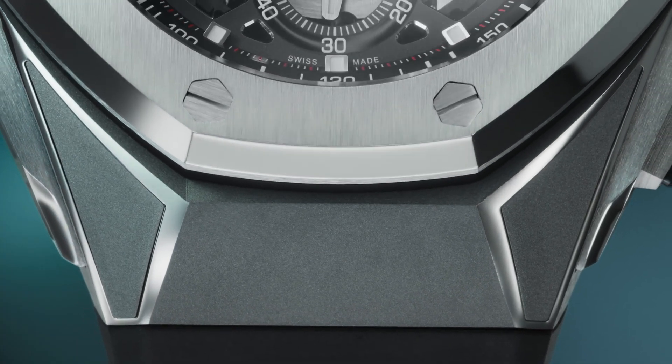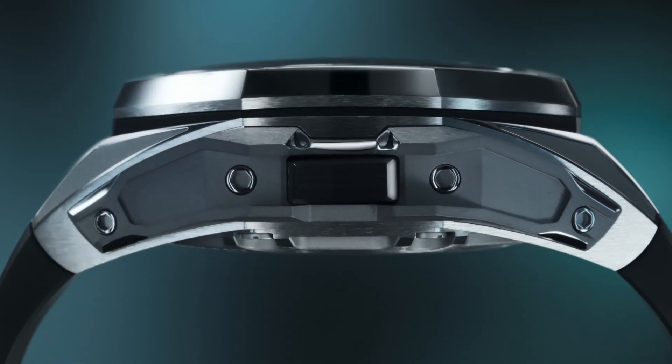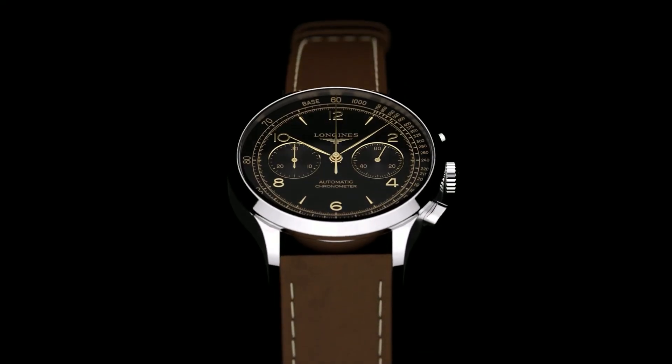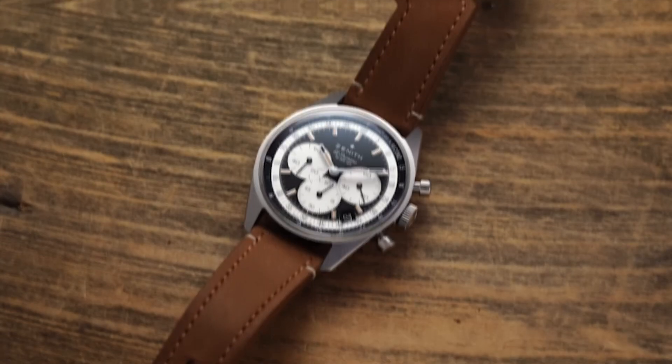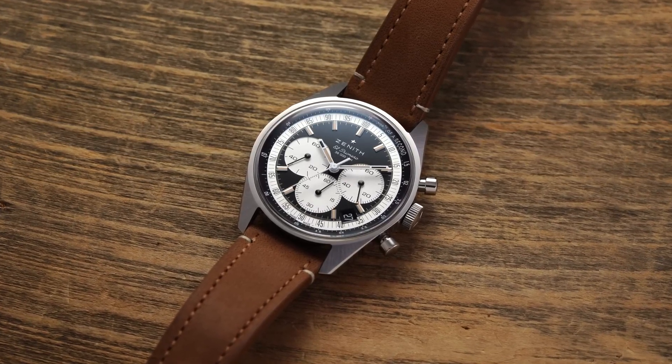What are you wearing? A neo-vintage timepiece, of course. These quirky, stylish companions are more than just watches — they're a delightful fusion of classic sophistication and contemporary flair, designed to captivate hearts and turn heads. What makes a watch neo-vintage is the perfect blend of timeless charm and cutting-edge features, redefining the art of watchmaking.